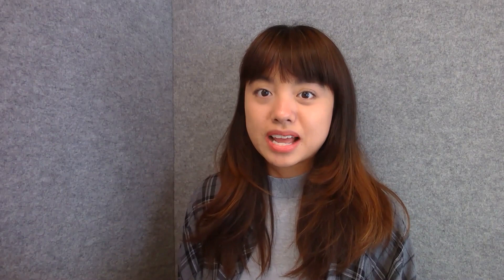As an incoming student, if you are curious about anything else that's happening, there are plenty of opportunities like this at UCLA. If you'd like more information on anything I've discussed today, please feel free to contact me directly or visit our website at tdg.ucla.edu. While you're there, you may also want to sign up for our newsletter, which mentions upcoming news, events, and webinars.